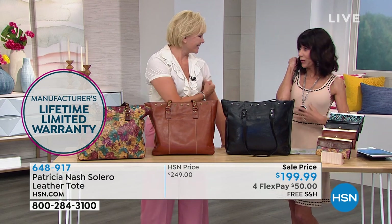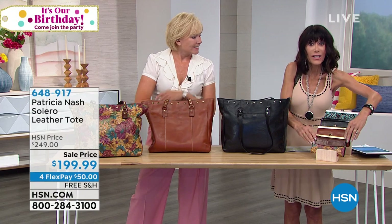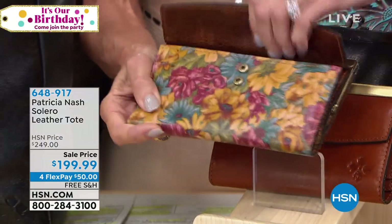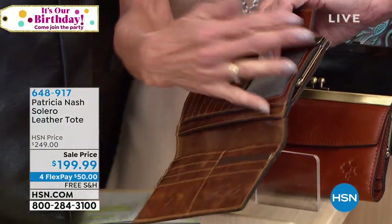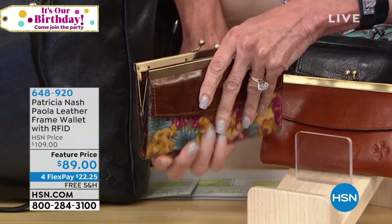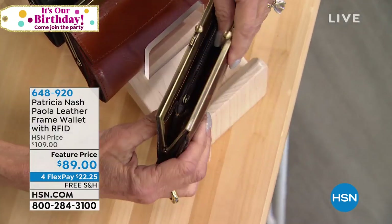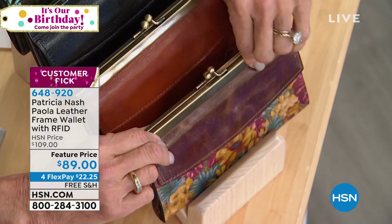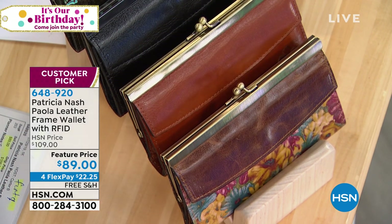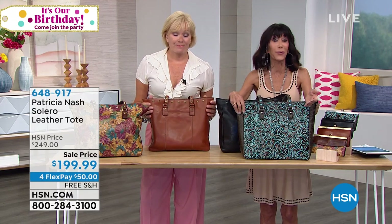And by the way, the necklace I'm wearing — all jewelry coming up tomorrow with Patricia. And the wallet — this is the wallet we'd love to have you grab as well, another customer pick. You have that whole big open front where you can put your checkbook, all your different credit cards. Then you open up the Kiss Lock and inside, two pockets with a full additional zip pocket to the interior. Beautiful frame. $89 only for that incredible wallet. But this bag at $199 today.